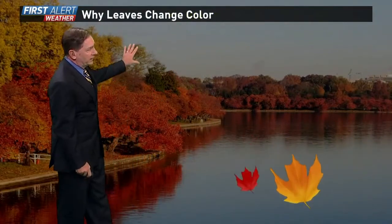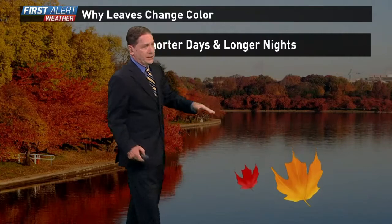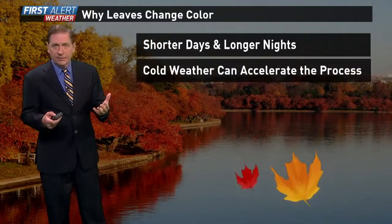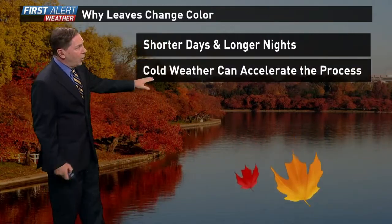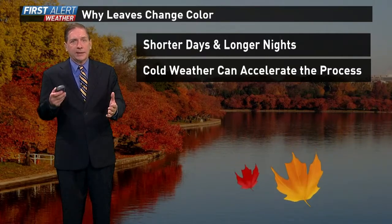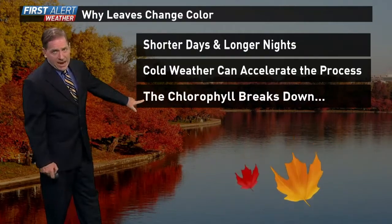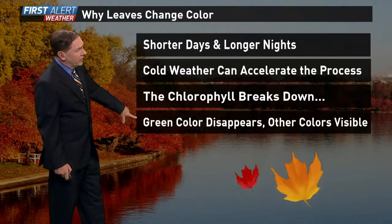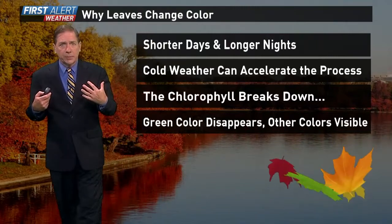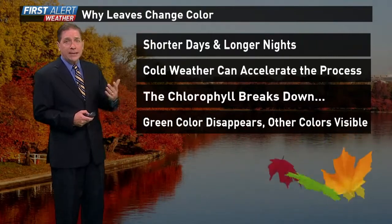Let's talk about why leaves change color. Shorter days and longer nights certainly play into it — photosynthesis kind of shuts off. Cold weather can accelerate the process, but that's all it can do. It's more a function of shorter days. The chlorophyll breaks down, allowing the green color to disappear, and then other colors become visible — the yellows, the sugar maples, and the reds.